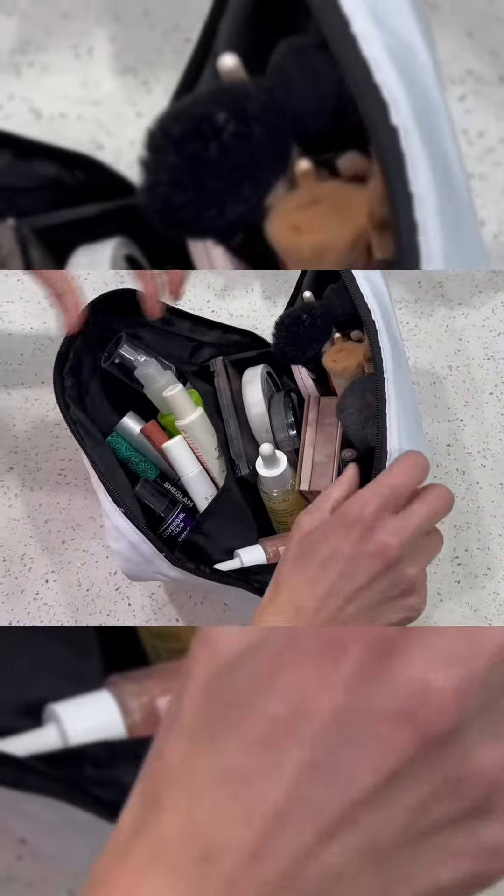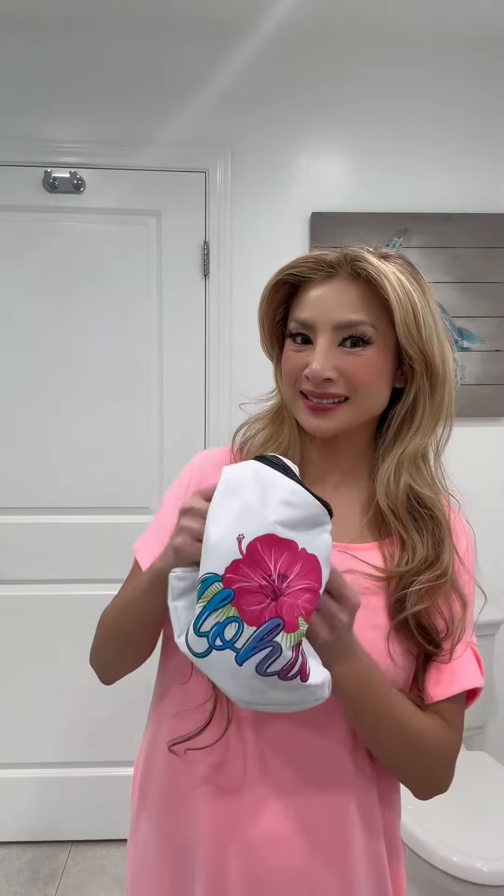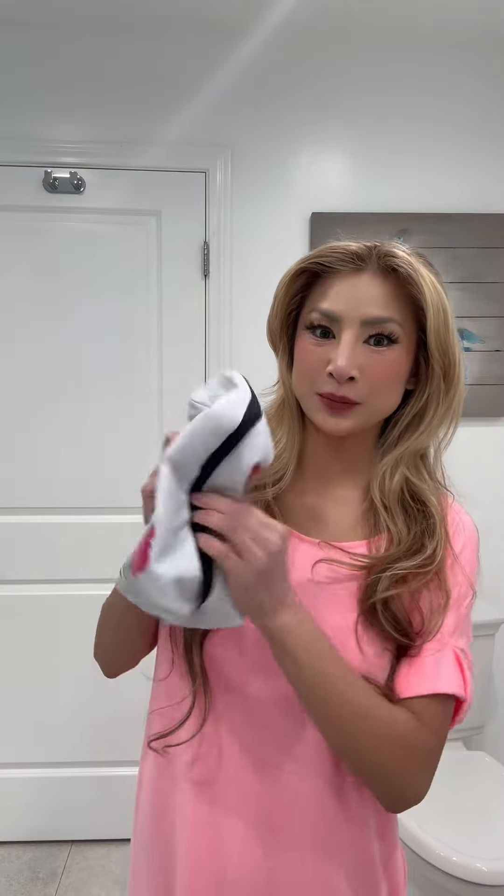The Aloha Bag isn't limited just to travel. It's perfect for various occasions, including gym sessions, camping, outdoor activities, and bathroom organization.